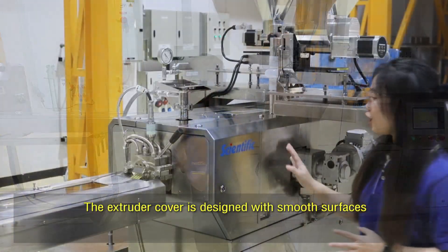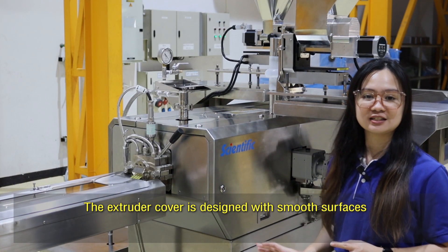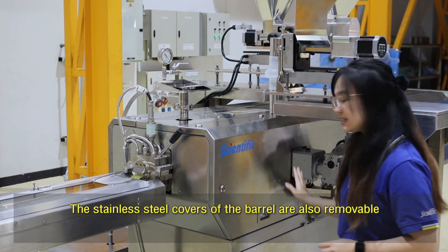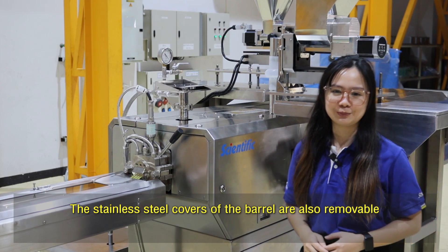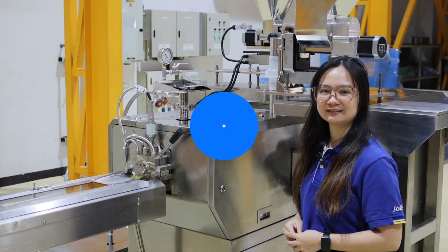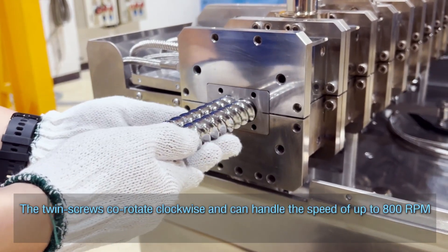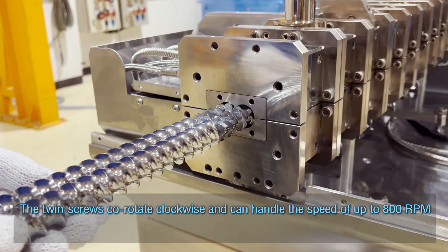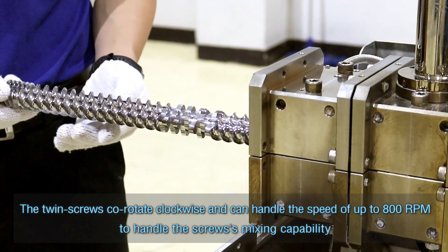The extruder cover is designed with smooth surfaces with minimal dead spaces for easy cleaning. The stainless steel covers of the barrel are also removable, providing easy access to internal components. The twin-screw cores rotate co-currently and can handle speeds of up to 800 RPM to maximize the screws' mixing capabilities.